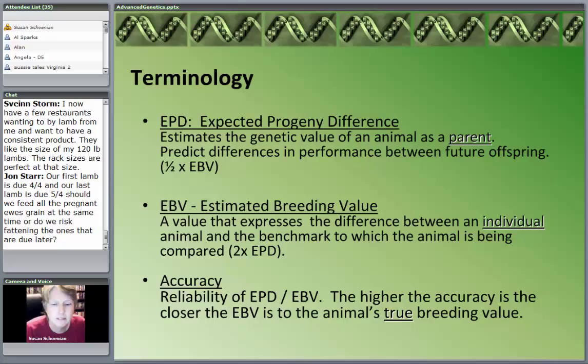Lamb Plan calculates the EBV — Estimated Breeding Value — which predicts the performance of the individual as that individual compares to the average for the breed. So if you look at it very simplistically, two EPDs equals one EBV, or vice versa — because one's the parent, you have two parents, and one's the individual.